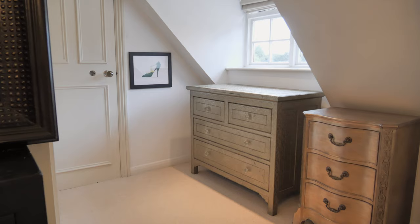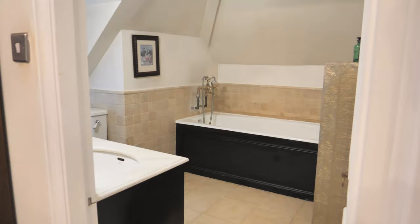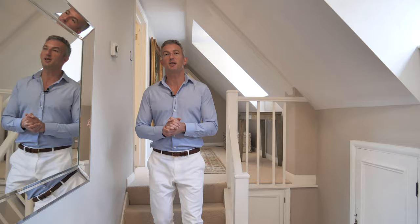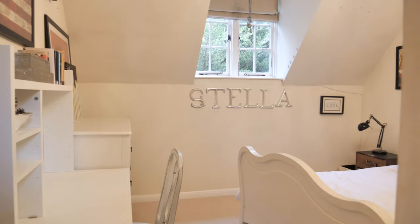Here we are in the principal bedroom which is located at the far end of the house and it gives a real sense of privacy. There's a great sized en suite incorporating a large bath and double sinks. There are a further three good sized bedrooms on this floor and a lovely family bathroom.